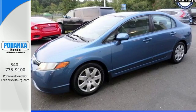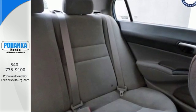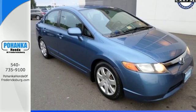The Honda Civic is always a great value with its unsurpassed reliability, high resale value, and excellent crash test scores. Test drive this one today.